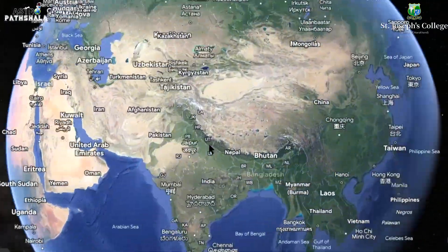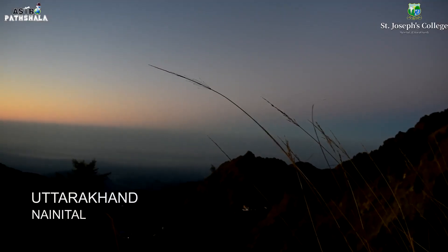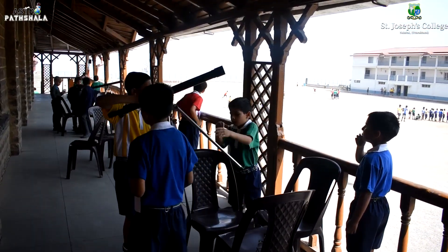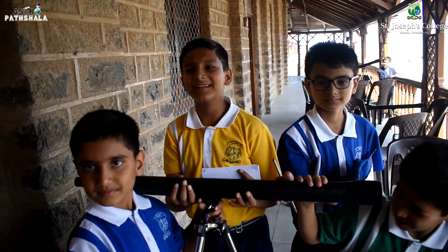Now let's take you to the place where we are working on this. So this is Nainital, one of the most visited places in North India. This is St. Joseph College in Nainital, one of the best boarding schools in India, known for its quality education and multi-dynamic exposure to their kids.